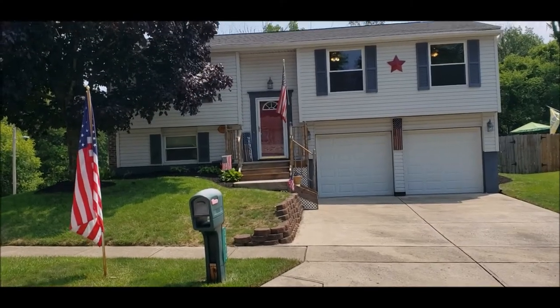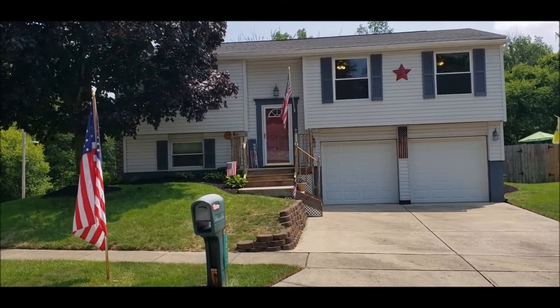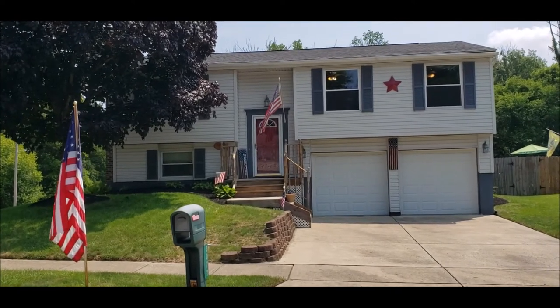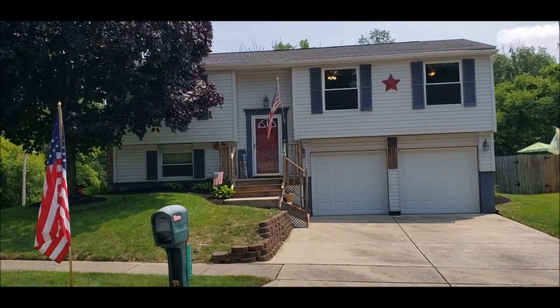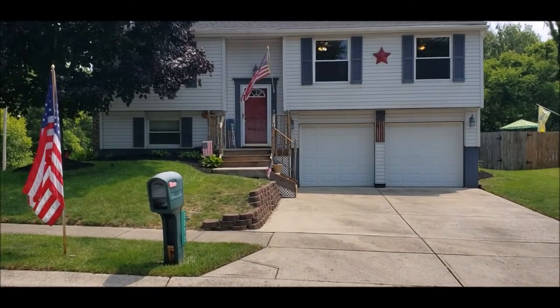Welcome to 3072 Charlotte Mill Drive here in beautiful Moraine, Ohio. Here I have a really nice updated three bed, bath and a half bi-level. This home features over 1,500 square feet of living space. Notice you have your two-car garage with a double driveway parking.